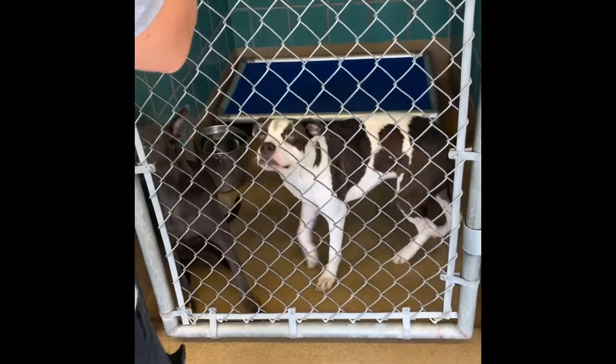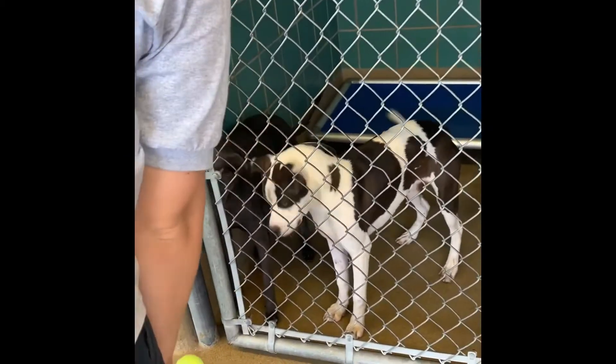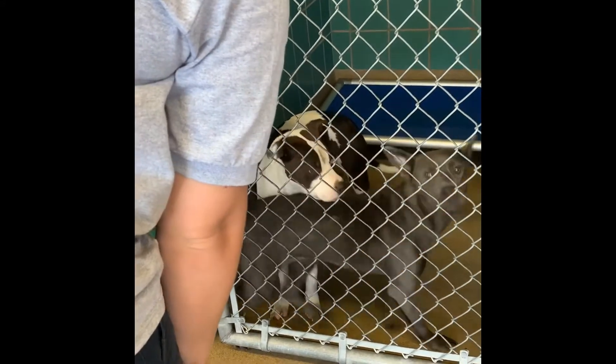While walking the kennel, you are looking for confident young adult dogs that have an intense focus on the toy that you are playing with. That toy focus looks different in each dog. Some dogs will just stare intently at the toy while you hold it and will try to bite it through the door. Some dogs will jump and dig at the door to try to get through it to reach the toy, and other dogs will bark in frustration at you or at the toy that you're holding. Any of these behaviors are acceptable displays of interest for the toy.